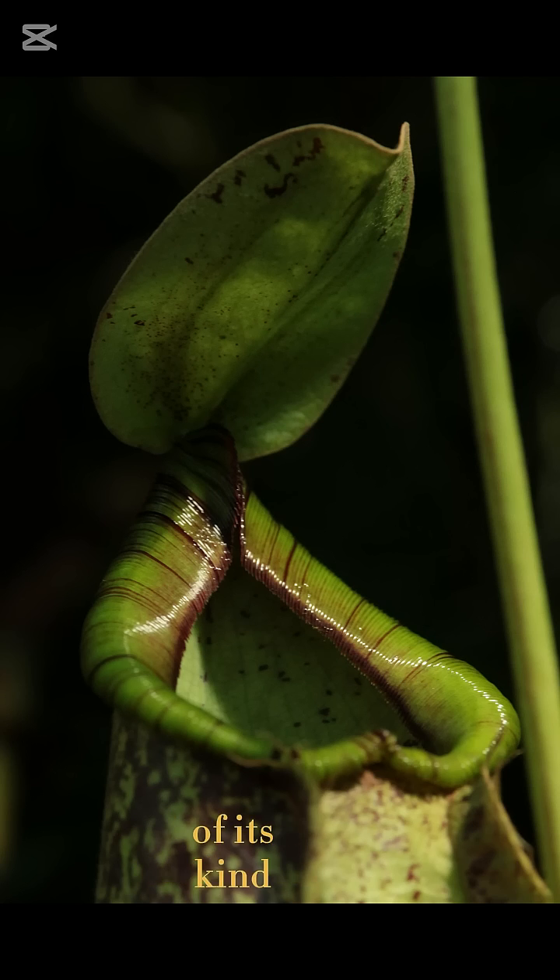But the pitcher plant isn't the only one of its kind. The Nepenthes, Sarracenia and Heliamphora species each have their own unique way of capturing prey, from tropical rainforests to North American bogs.